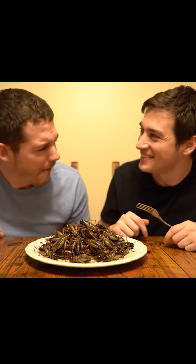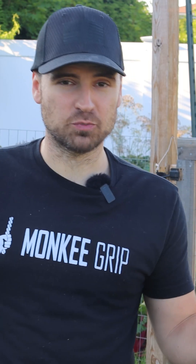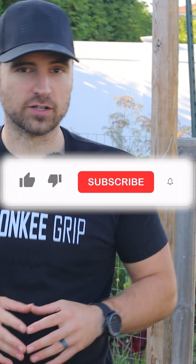Crickets are one of the most efficient protein sources that you can raise at home. They convert feed into protein far better than chickens or cows, and they take up almost no space. A single plastic tote in a warm shed or barn is enough to get started.